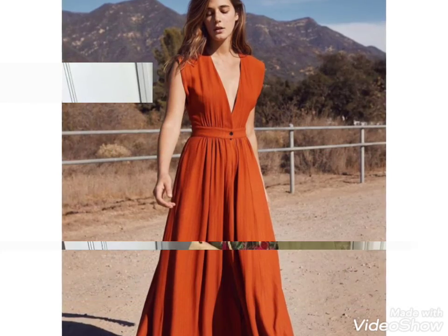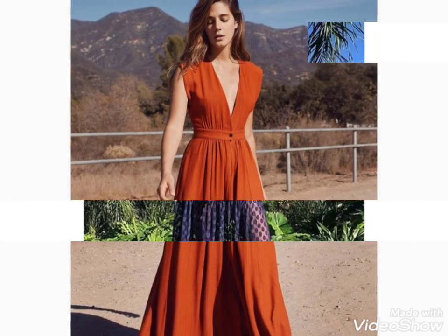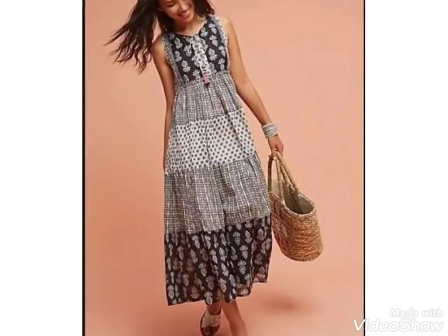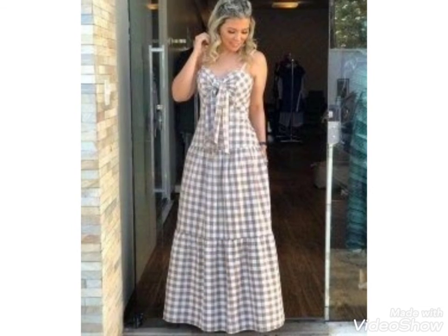You can also share the video with friends and family members who can easily choose these beautiful dresses and ideas from my channel. Now friends, we will meet in the next video with a different idea. Remember me in your prayers — thanks for watching, take care, goodbye.